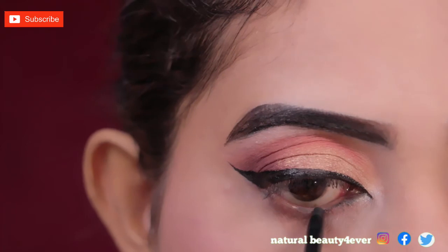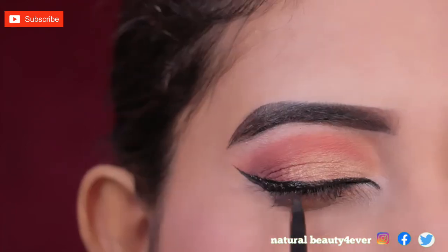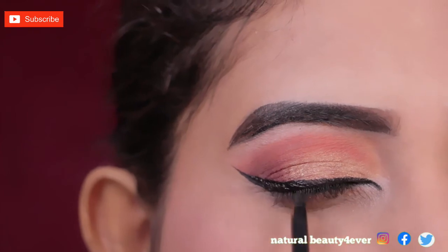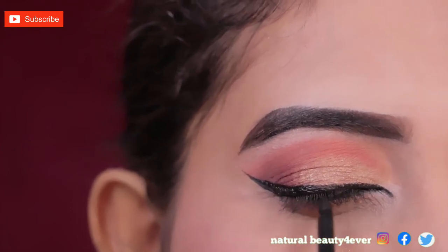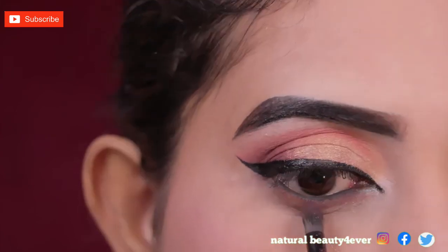I applied my lower waterline with the same kajal, and also applied my upper waterline to tightline. I have now applied both the upper and lower waterline for a balanced look on both lids.